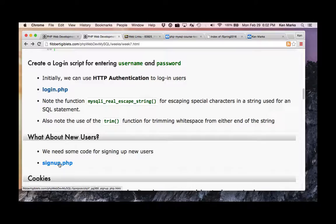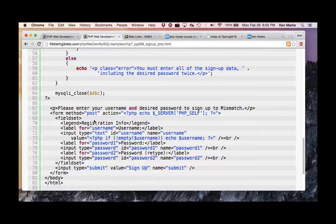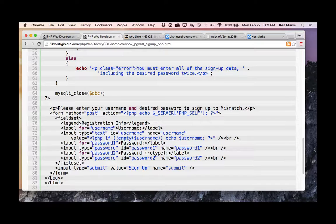What about signing up new users? We need code for that. Here's the signup form — a standard HTTP POST, self-referencing form with entries for username, password, and a confirmation of that password (password1 and password2), plus a submit button.